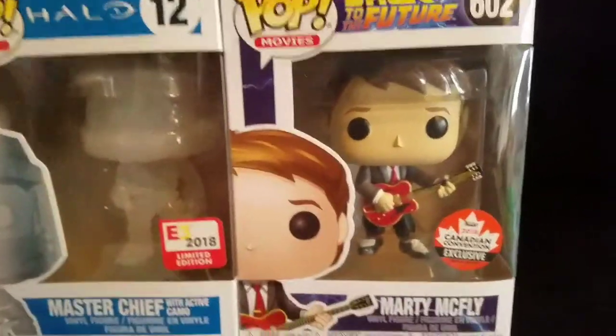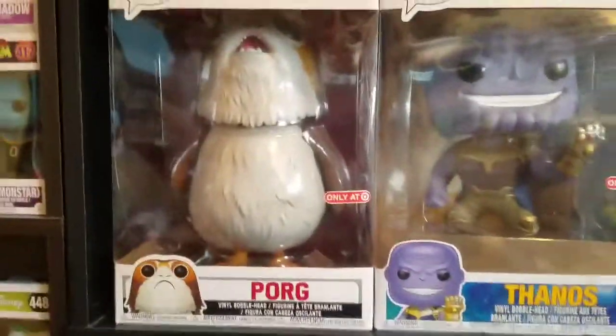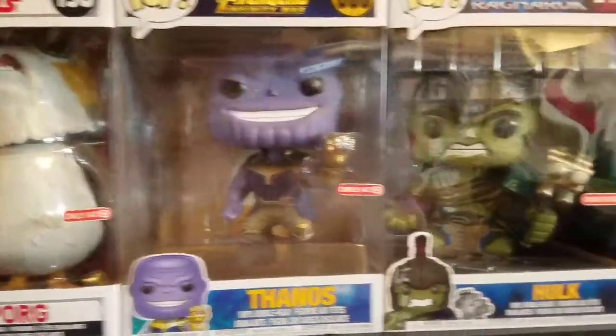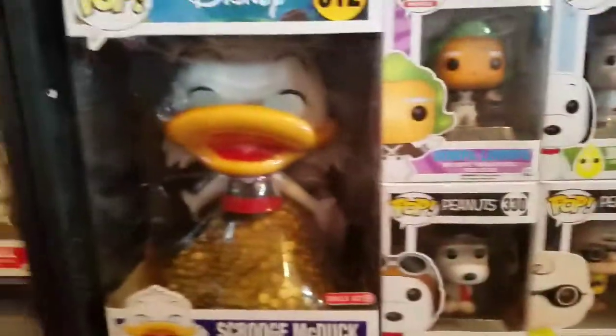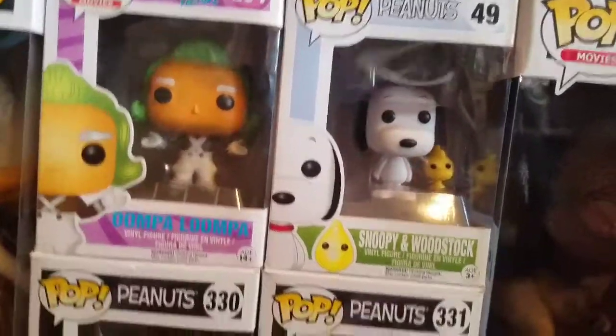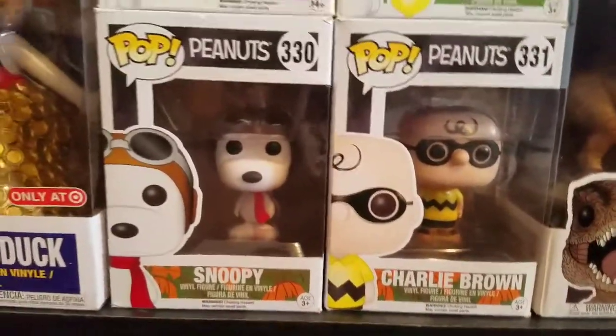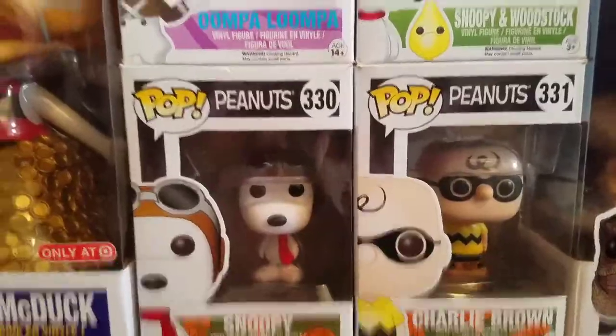Coming down one more we have the Nightmare Before Christmas: Jack, Sally, Day of the Dead Jack, Zero, and Snowman Jack. Then we have the Secret Life of Pets which includes Max, Gidget, Chloe, Duke, and Snowball. Then we have this area right here which includes the Diamond Collection Harley Quinn, Valentine Stitch, Hot Topic exclusive, Gamestop slash E3 Master Chief, FYE slash Canadian Fan Expo Marty McFly. Then we have my 10-inches: Thanos, Hulk, the Triceratops Rex, Scrooge McDuck, and also Oompa Loompa, Snoopy with Woodstock, Charlie Brown, and Ace Snoopy.